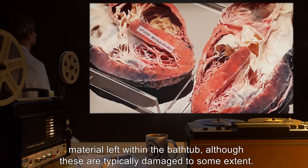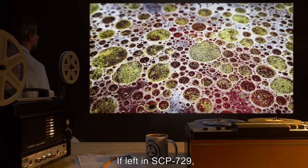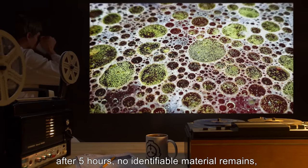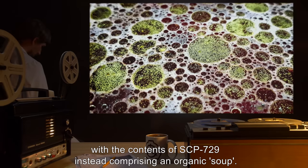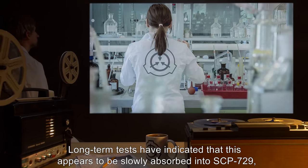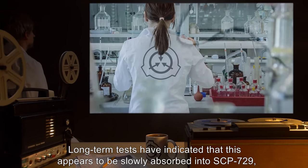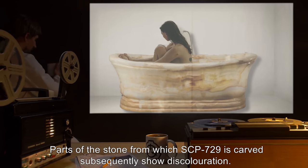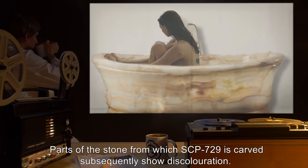Although these organs are typically damaged to some extent, if left in SCP-729, these remains are further deconstructed. After 5 hours, no identifiable material remains, with the contents of SCP-729 instead comprising an organic soup. Long-term tests have indicated that this appears to be slowly absorbed into SCP-729, leaving clean water after 8 days. Parts of the stone from which SCP-729 is carved subsequently show discoloration.